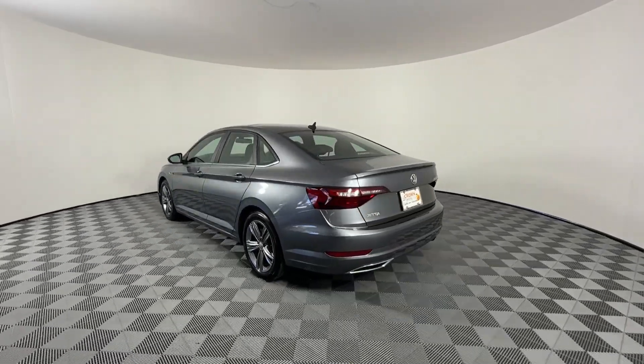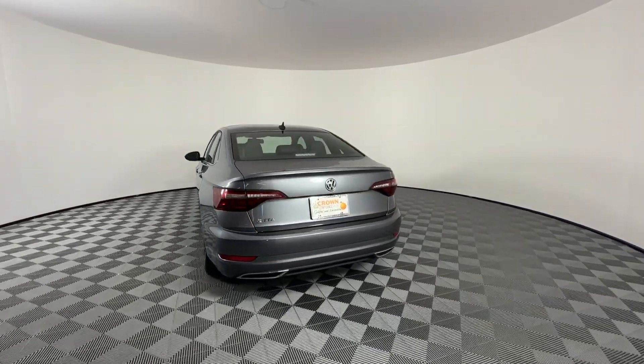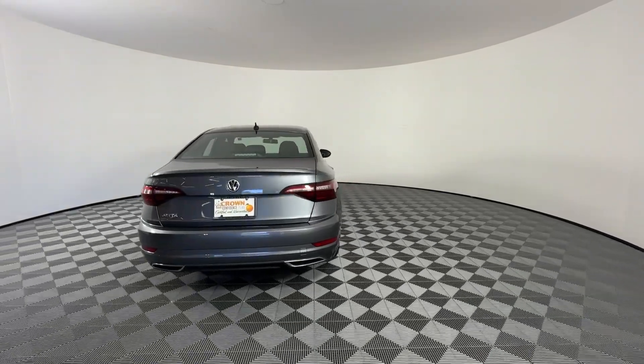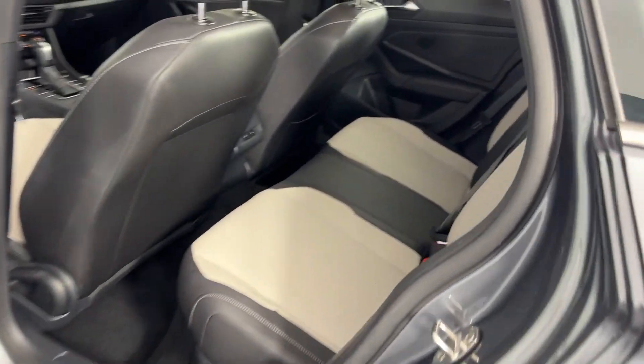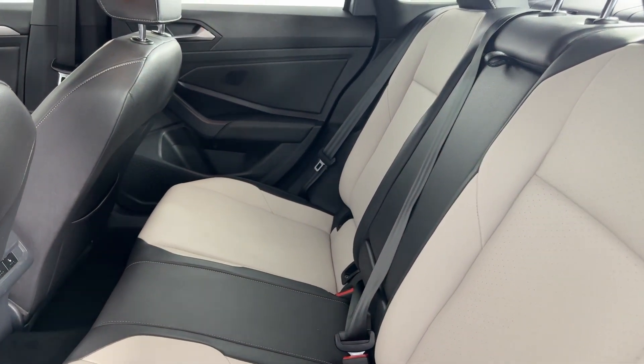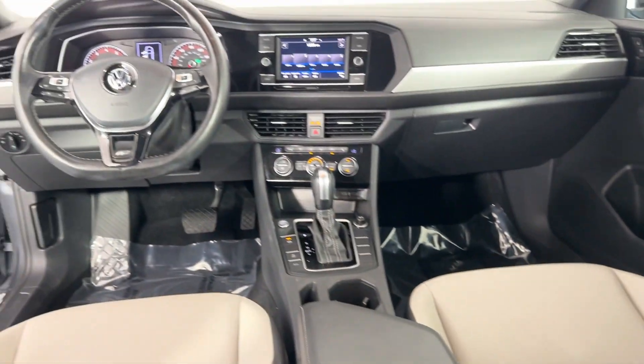These are just some of the great options this vehicle comes with: Apple CarPlay and/or Android Auto, touchscreen infotainment system, moonroof, keyless entry, backup camera, heated mirrors, fog lamps, aluminum wheels, dual-zone AC, and heated front seats.